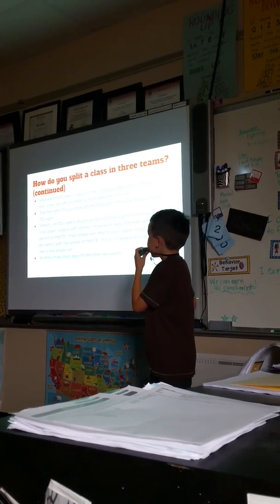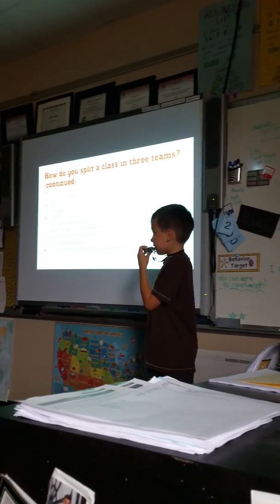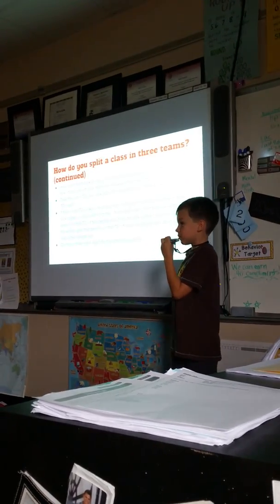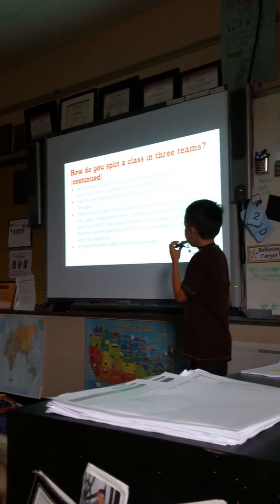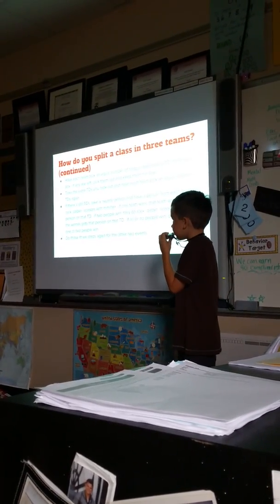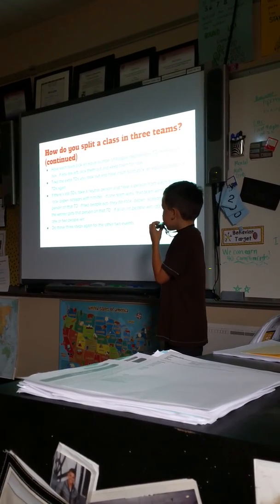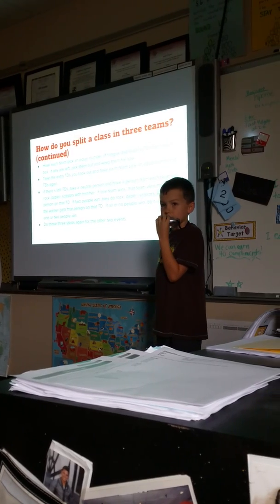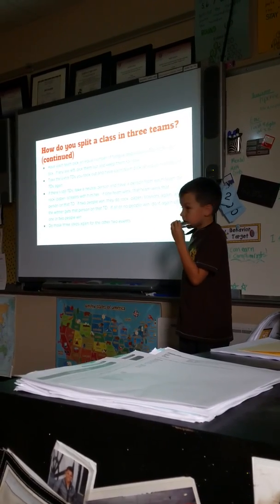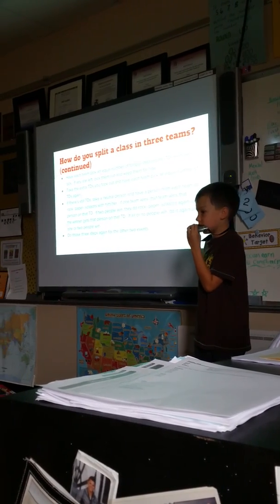Have each team pick an equal number of tongue depressors from each box. If any are left over, set them aside. Take the extra tongue depressors and have each team pick an equal number again. If there are still tongue depressors remaining, take a neutral person and have a representative from each team do rock, paper, scissors. The winning team gets the person on that tongue depressor.